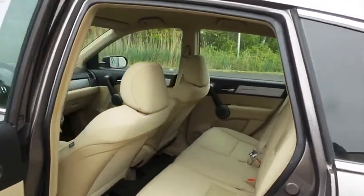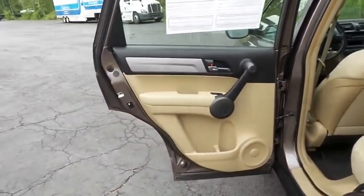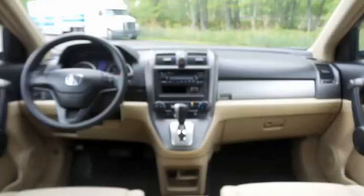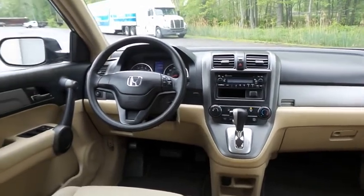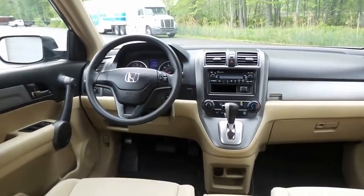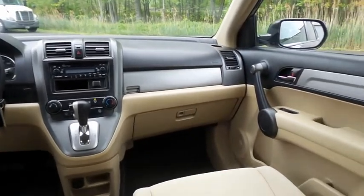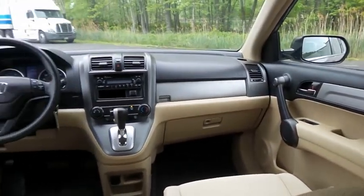This four-wheel drive SUV comfortably seats five with plenty of rear passenger space. The CR-V LX comes equipped with power windows, mirrors and door locks, keyless entry, cruise control, aluminum trim, and a telescoping steering wheel. It has a four-speaker sound system with CD player, auxiliary jack, and MP3 decoder.